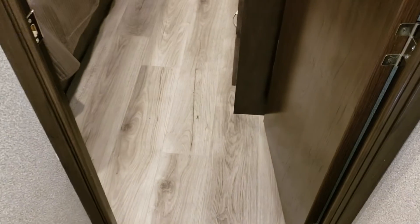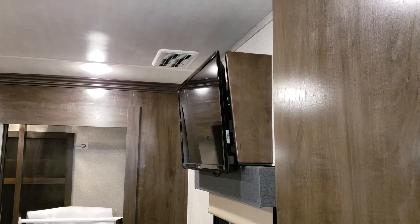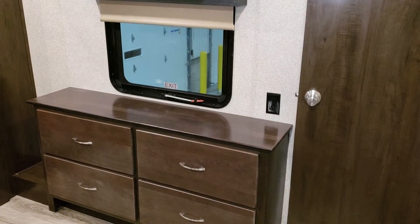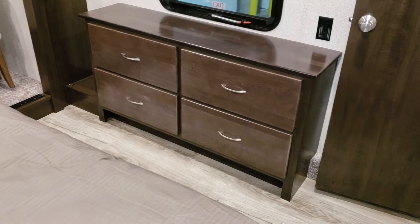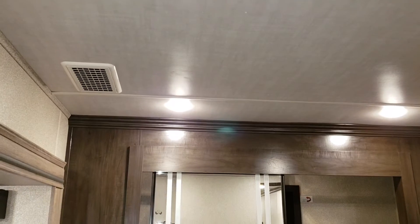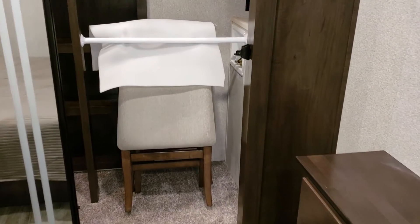Moving up toward the front of the coach, we are in the bedroom. Again, you're noticing linoleum floor — no carpet, though that's an option. There's a nice flat-screen TV on a wall mount, a window, an electric outlet, and four drawers with full-extending ball-bearing drawer guides. There's a nice clean roof — so when you're in here trying to sleep, you don't have that loud air conditioner above you. You can see the two folding chairs stored up in there as well.